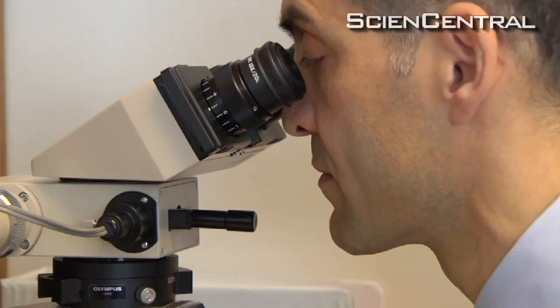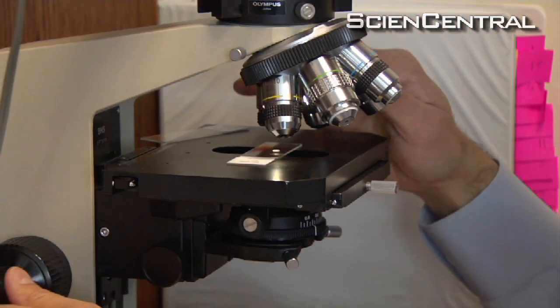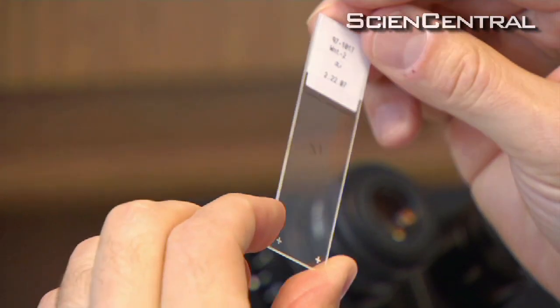That would suggest that this test that we've developed could prevent about three quarters of the errors that could come up from looking at skin biopsy slides and specimens. While the researchers say it's not known how many melanomas are misdiagnosed, they're sure no one wants their own to be missed.